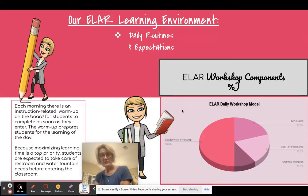These are the components of our daily workshop model. We will have a mini lesson — about 20% of our 50 minutes. We will have book love or writing response, which is another 20%. Grammar instruction takes about 10% and usually comes in right with our warm-up. The majority of our class time will be taken up with readers and writers workshop, which covers lots of different things.